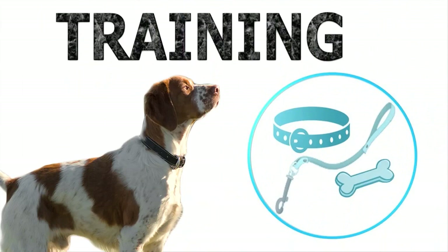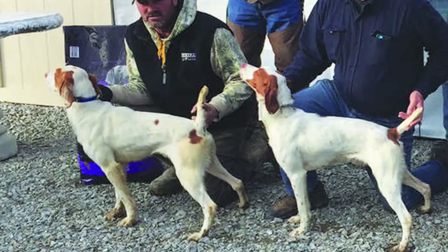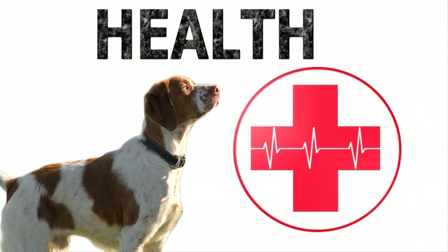Training: The Brittany is an intelligent dog and obedience training is advisable. It can also be trained easily for tracking, hunting, and sporting activities. It is an active dog and requires a good amount of exercise daily, at least for an hour. This has to be more than just a walk on the leash, so it might not be great as a city apartment dog.